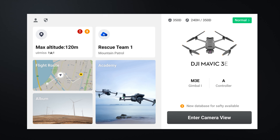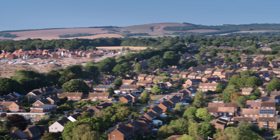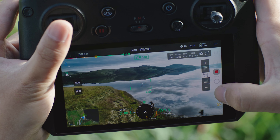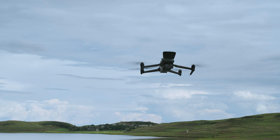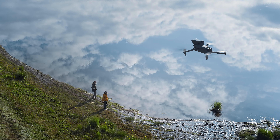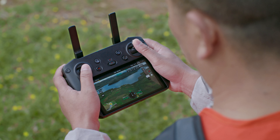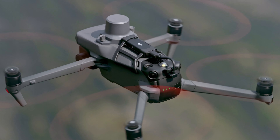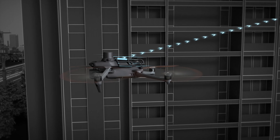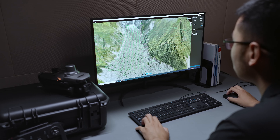DJI RC Pro Enterprise comes with DJI Pilot 2, a revamped enterprise flight interface that significantly improves operation efficiency and safety. The remote controller has a built-in microphone, supports text-to-speech, and can link to a high-volume loudspeaker to deliver messages efficiently. With DJI O3 Enterprise transmission, work with enhanced connectivity over long distances.